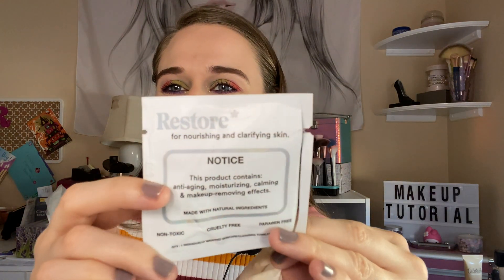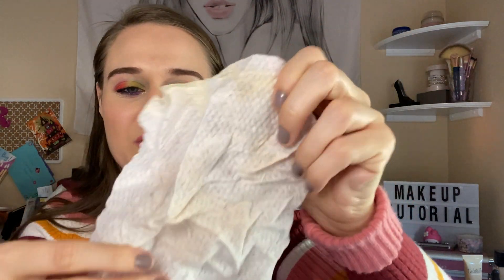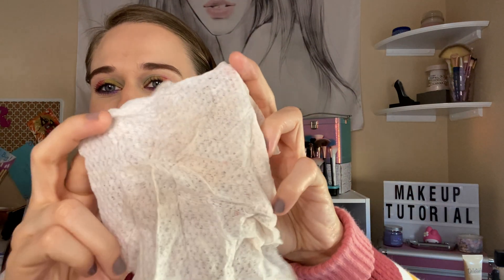I got this Restore Nourishing and Clarifying Skin pad. I cut the little pads — it comes already wet. It's a brand I never heard of and it was okay; it didn't take much off. I still had to clean my face really well after. It wasn't my favorite — no texture or scrubby feel, it's just flat. I didn't like it.